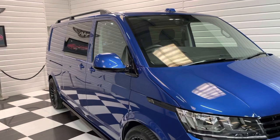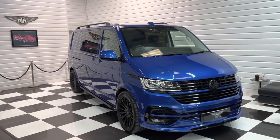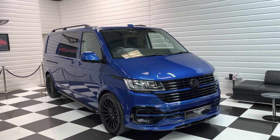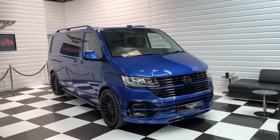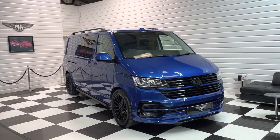It is a VAT qualifying vehicle, so if you're purchasing through a VAT registered business you could well reclaim the VAT on top of the sale price. We've got 20-plus photos and a full description of the vehicle all on our advert at martinatkinsonvans.co.uk. If you're interested or want to have a chat about it, please do pick up the phone, send us a message — we'd love to talk to you about it. Thanks for watching.